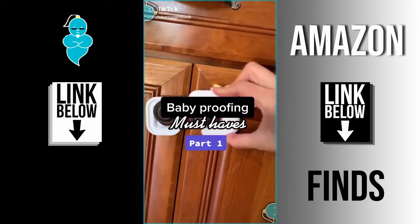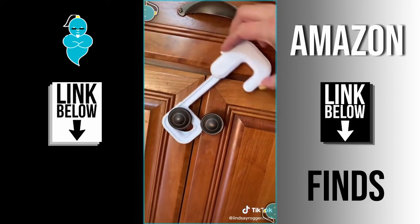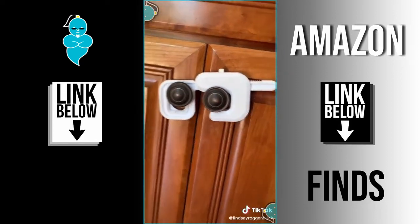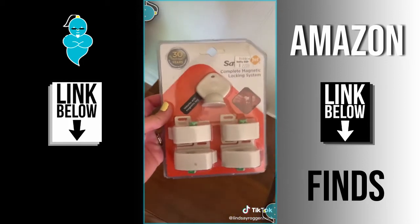Baby proofing must-haves part one. I love these cabinet locks — they're super easy. You just unscrew your knob, put it through, and screw your knob back on and it doesn't damage your cabinets. You can also go with these magnet locking devices — you just install the magnet on the back of the cabinet and it comes with a key to unlock it.